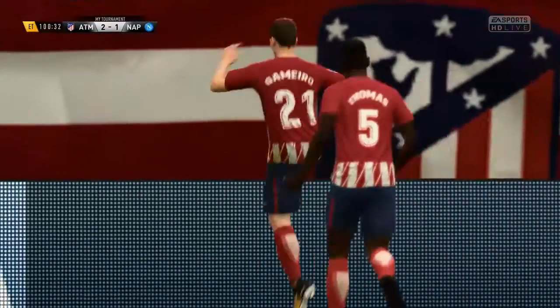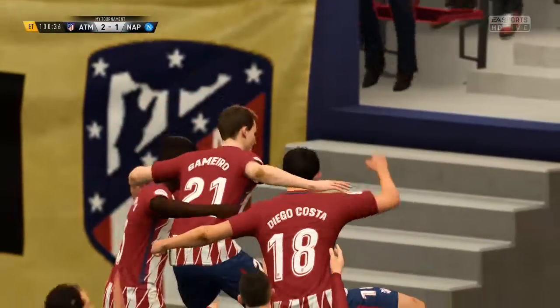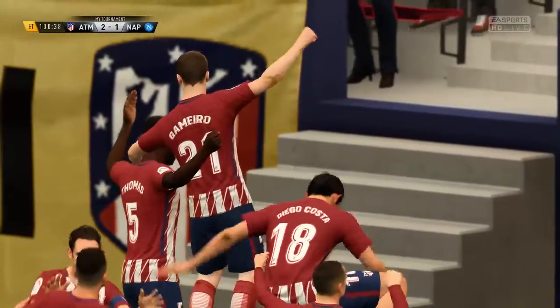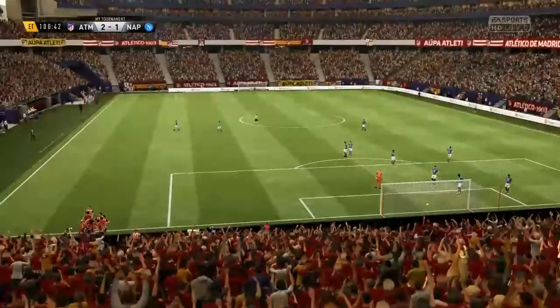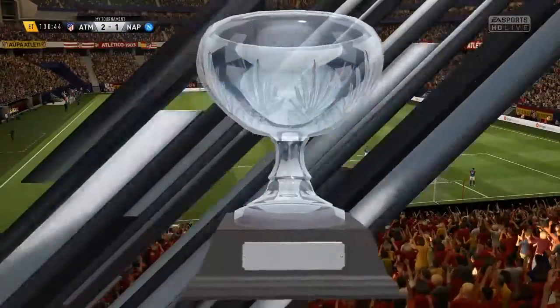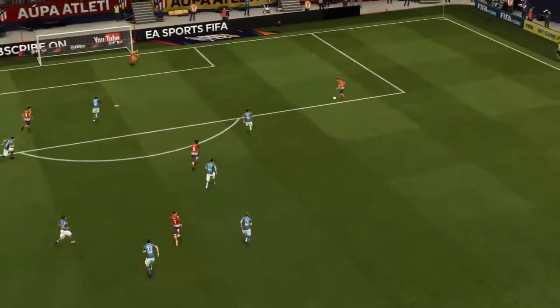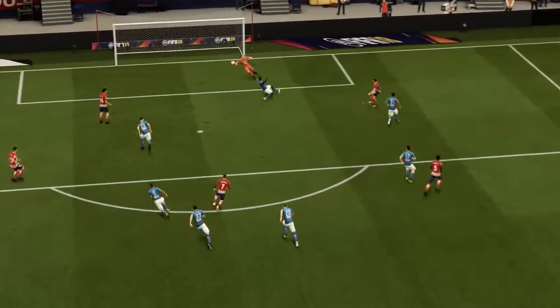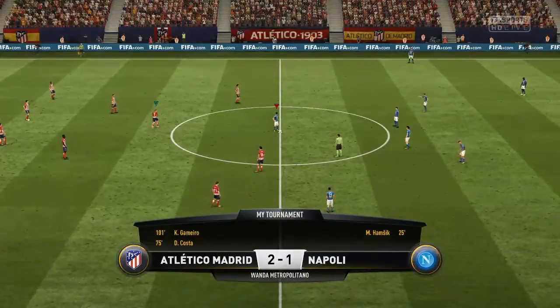Nothing like it for a manager, seeing a goal like that — real team effort, great understanding between those lads down there. Really couldn't miss from there. Well, the keeper had no chance. Off we go again — 2-1.